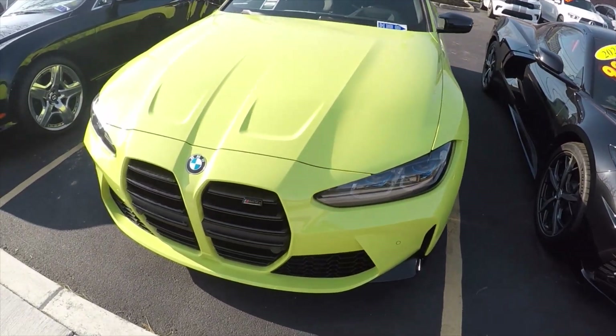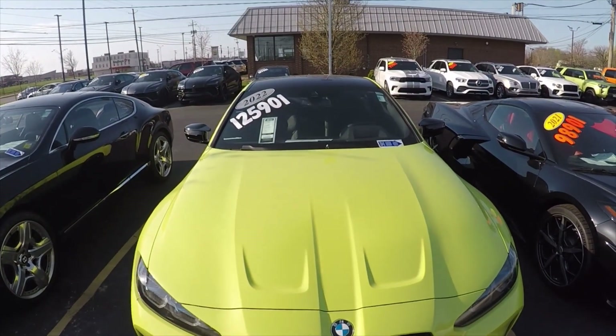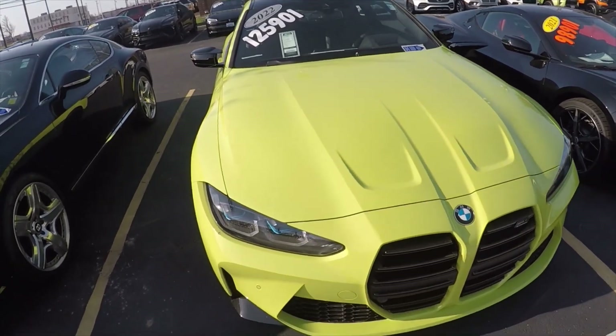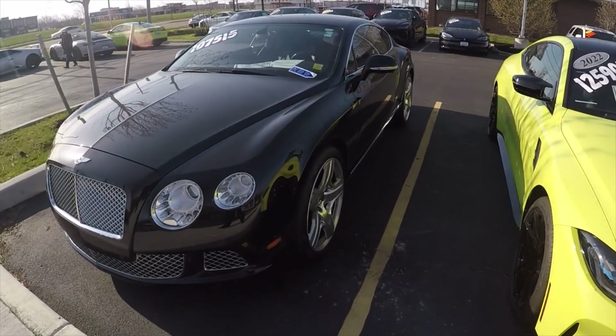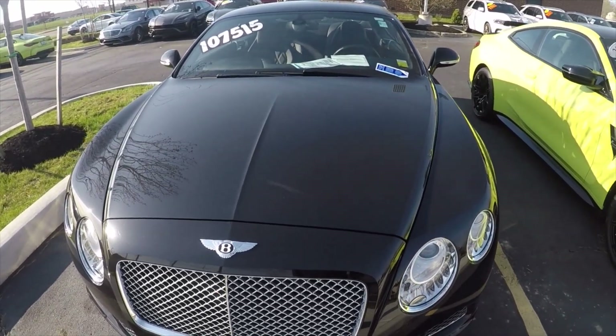Here's the BMW M4 Competition — a 2022 for $125,000. And next to that is the Bentley, asking $107,500.